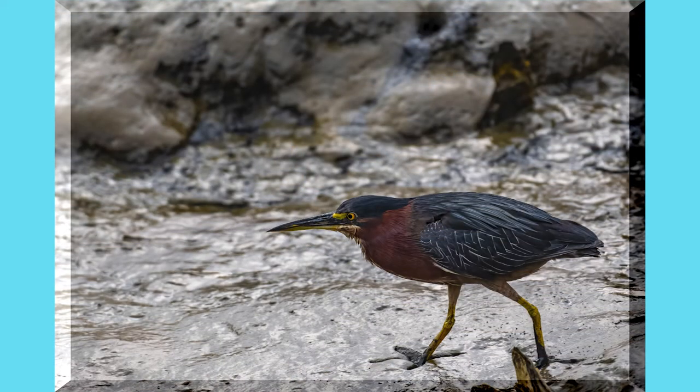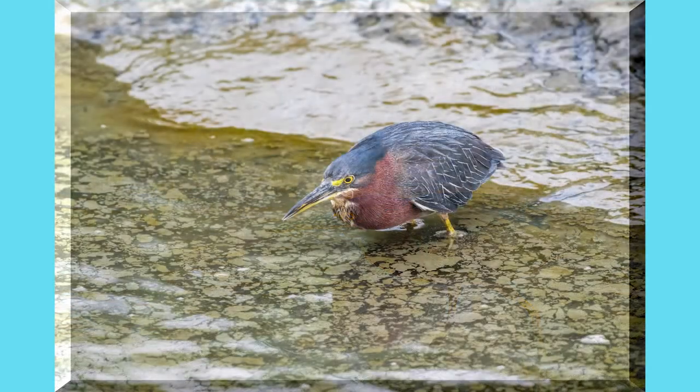Here we have a green heron and he's looking around in the shallows also looking for fish.